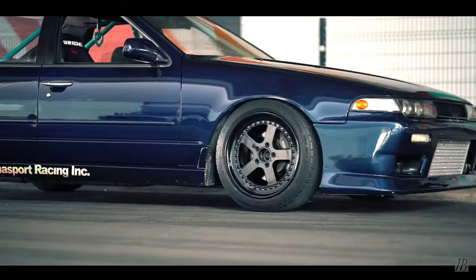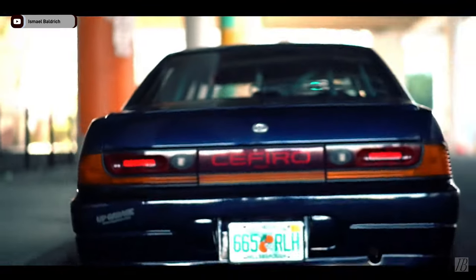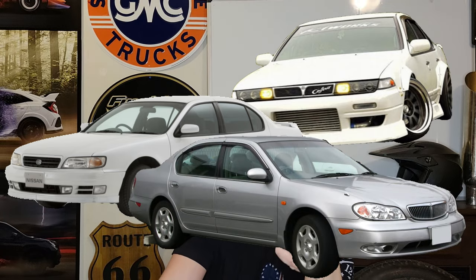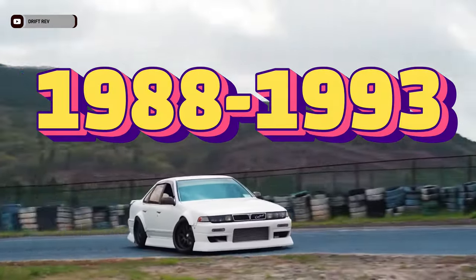Now, considering they made over 141,000 of these cars, how come no one's ever heard of them? Well, the big reason is they were only kept in Japan for a very long time. They had the A31, the A32, and the A33 — today we're just talking about the A31, which was made from 1988 to 1993.